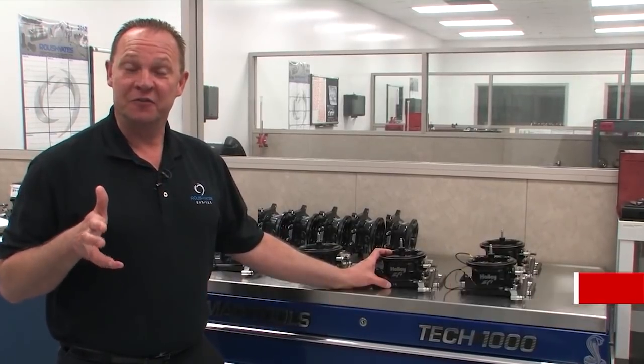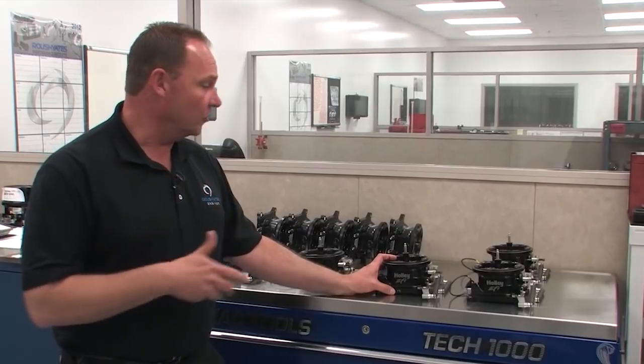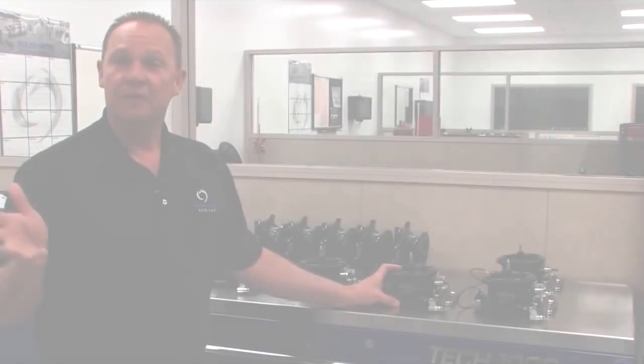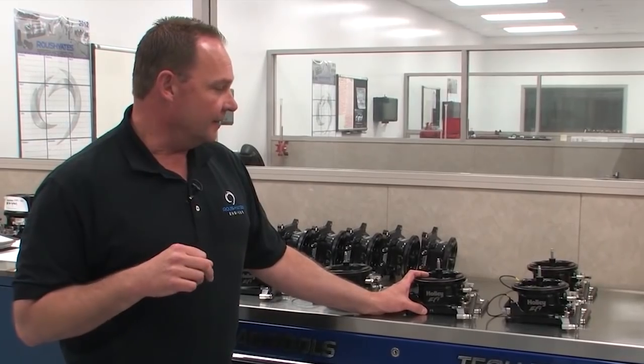Over the years, NASCAR has mandated the use of Holley products. The reason for that is because after decades of use, the Holley product has been a very durable piece. The carburetor was outstanding, and to date, the throttle body has followed suit to that same strong Holley quality and reputation.